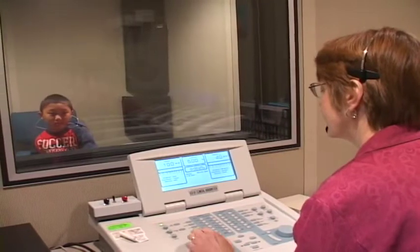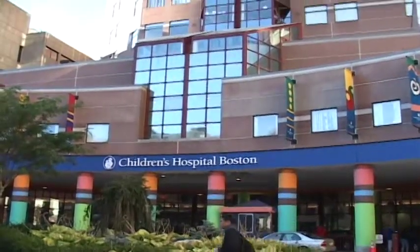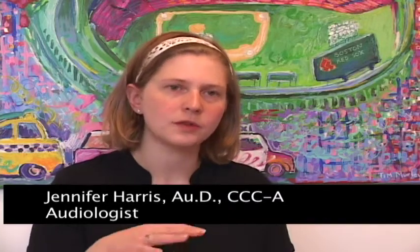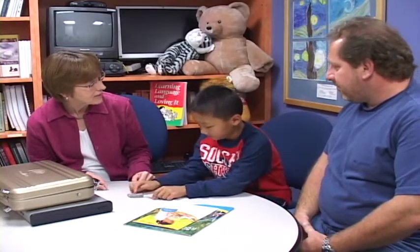To learn whether an implant will help, there are several sessions for the child and family to discuss expected changes. These include a thorough hearing test, an informational consultation with the audiologist, a speech and language evaluation, a developmental assessment, a discussion with a psychologist to prepare for surgery, and meeting the surgeon. As your child goes through these evaluations, the team gathers together to discuss findings, and parents are always included throughout the process.